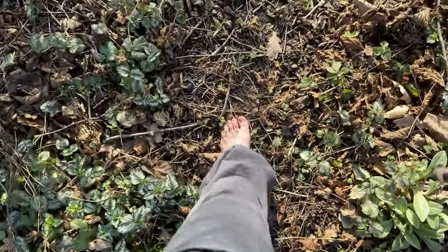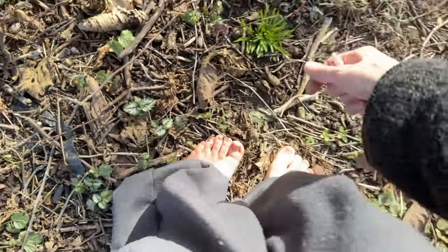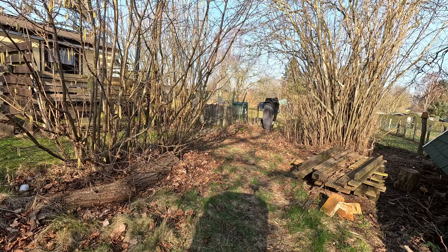I paid extra attention when walking, as I didn't know if new dangers had come up. I removed a few shards I found near the back gate. I closed that gate so Papa could roam the land.